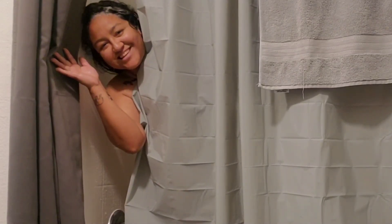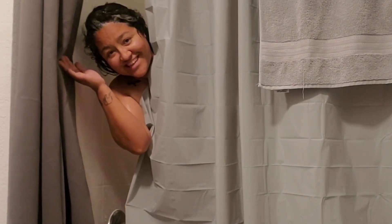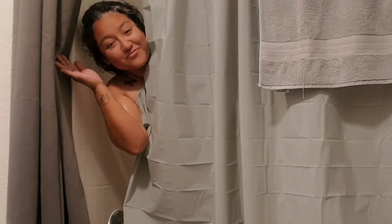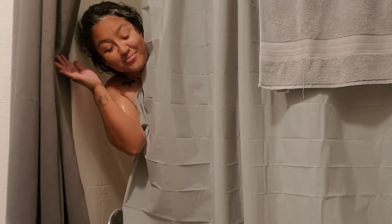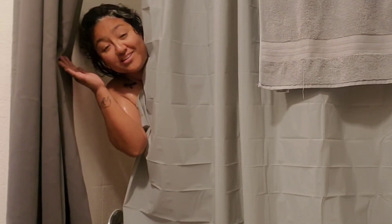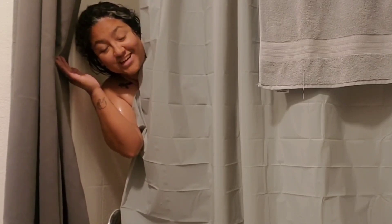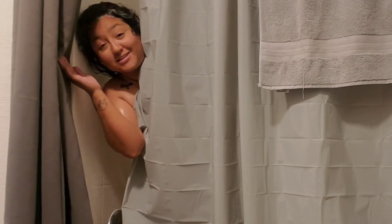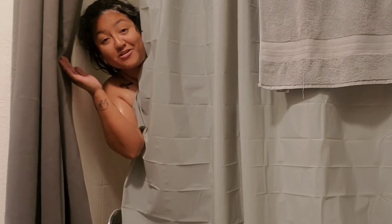Hey guys, what's up! Right now, as you can see, I'm showering — this is different since I live in an apartment now and not my car. It's nice, I can shower whenever I want. But there was a time where I wasn't able to do that. So after I'm done with this, let me tell you three ways that I showered for free while living in my car.